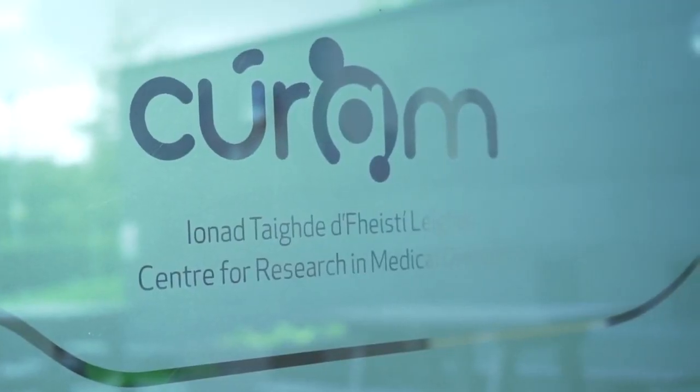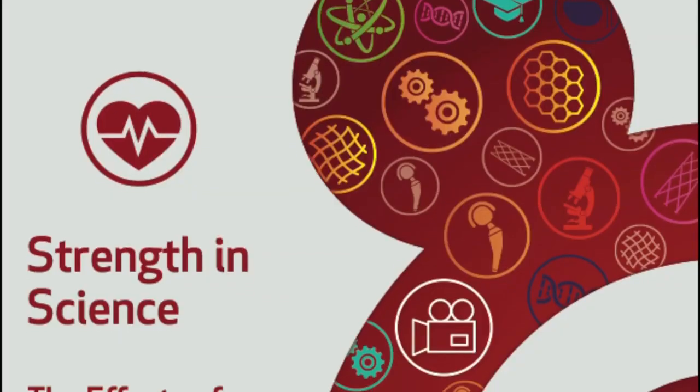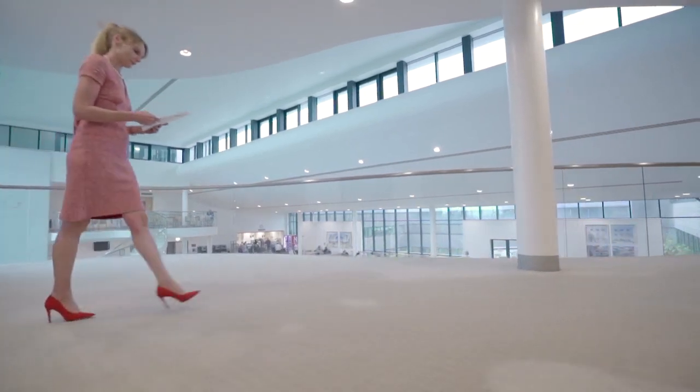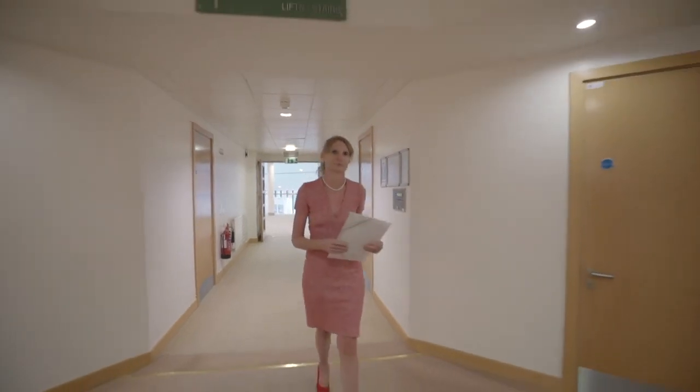We've teamed up with researchers at the SFI Research Centre for Medical Devices to learn about the effects of exercise on your heart and blood vessels. To answer all of the questions, we are meeting with Niamh Hines, the co-founder and director of the Western Vascular Institute.